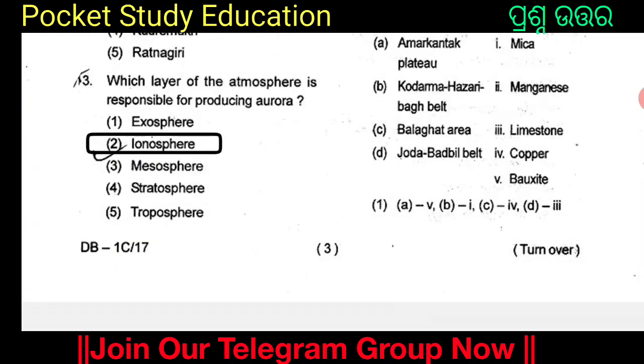Which layer of the atmosphere is responsible for producing aurora? The options are Exosphere, Ionosphere, Mesosphere, Stratosphere, and Troposphere.